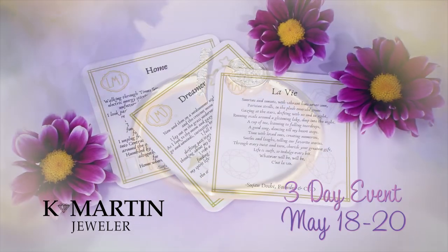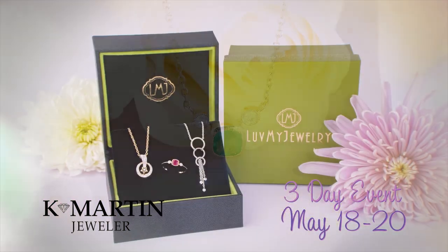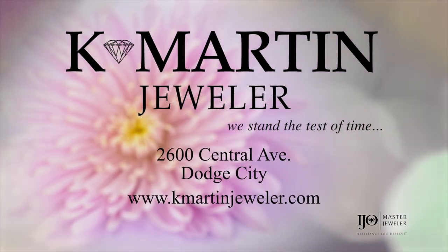These collections are inspired by the poetry of home, dreamers, and life. Artfully crafted and beautifully packaged, Love My Jewelry makes a gorgeous gift, even if it's for yourself. Be inspired at K Martin Jewelers.